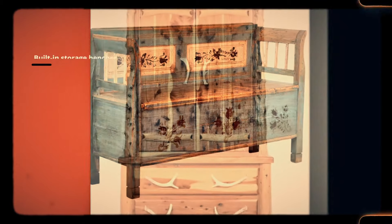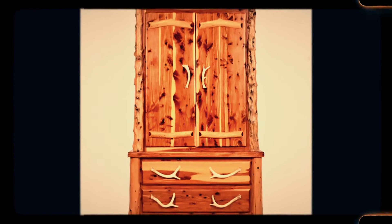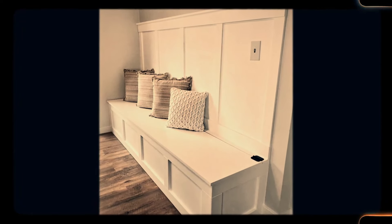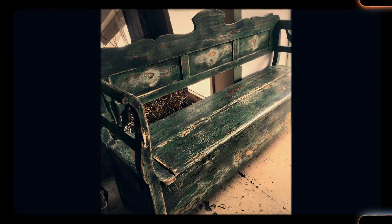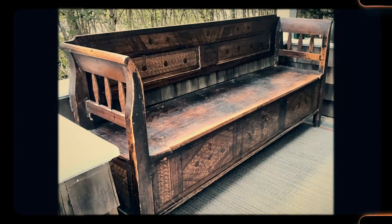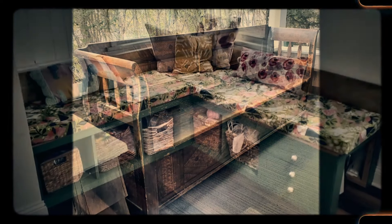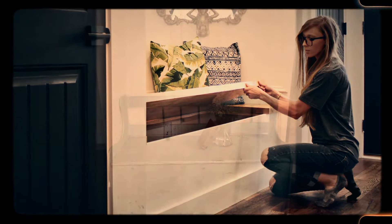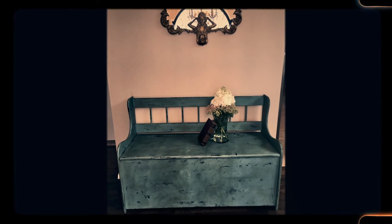Number 23: Built-in storage benches, cedar-lined closets, and wrap-around porches. Older homes were often designed with practical, built-in features that maximized space and functionality. Built-in storage benches, often found in entryways or dining areas, provided seating and storage in one, while cedar-lined closets offered a natural way to protect clothing from moths and other pests. Wrap-around porches, a staple of many older homes, extended the living space outdoors, offering a place to relax and enjoy the fresh air. These features, while not as common in modern homes, are beloved by those who appreciate the practical yet charming design of older architecture.